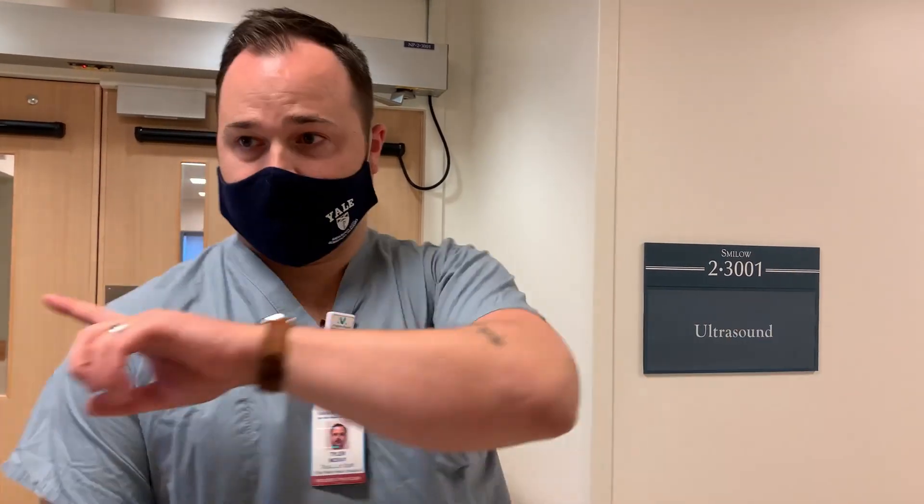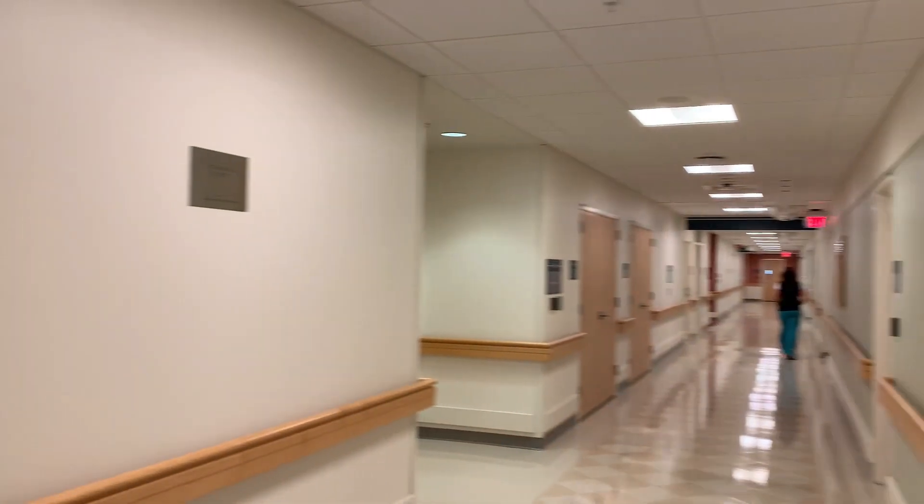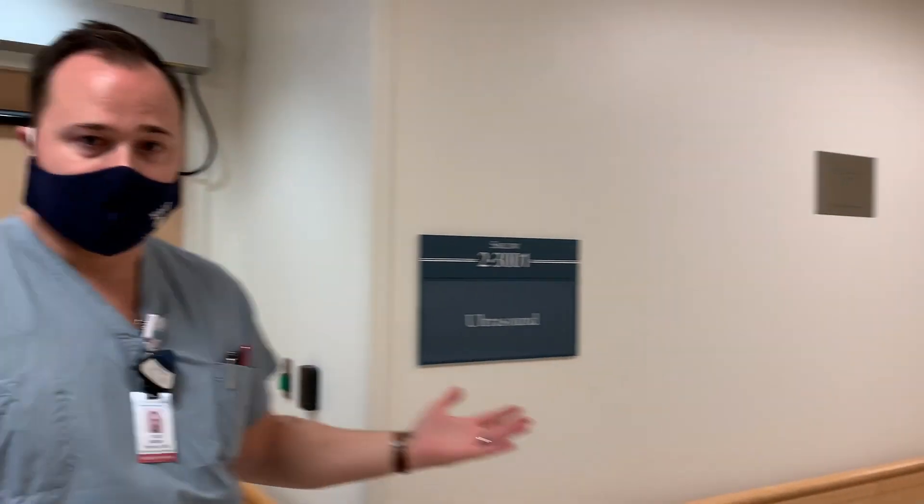So we're now at the ultrasound core. You remember from the last video we came down this hallway to get to the neuro MRI reading room. Within the ultrasound area, we have six ultrasound units. We'll take a quick tour of them, and the reading room is located just inside here.